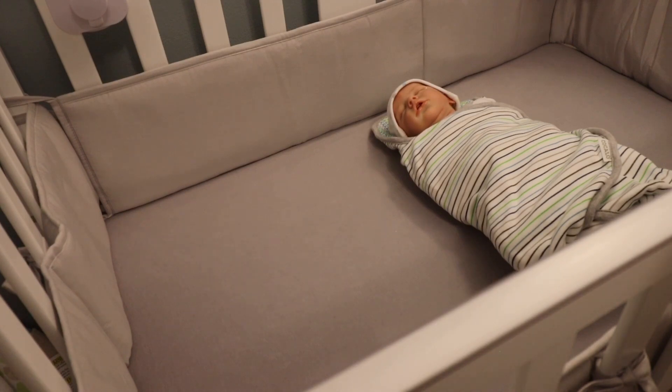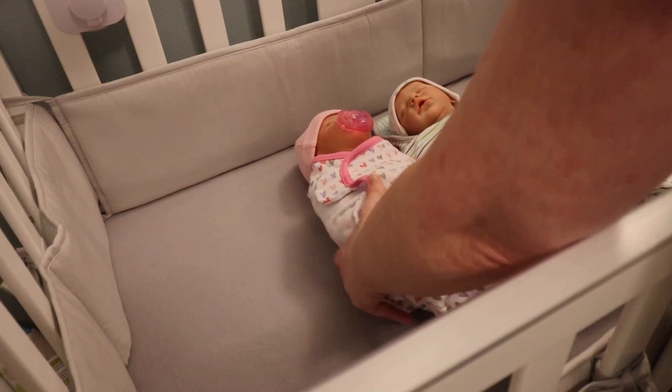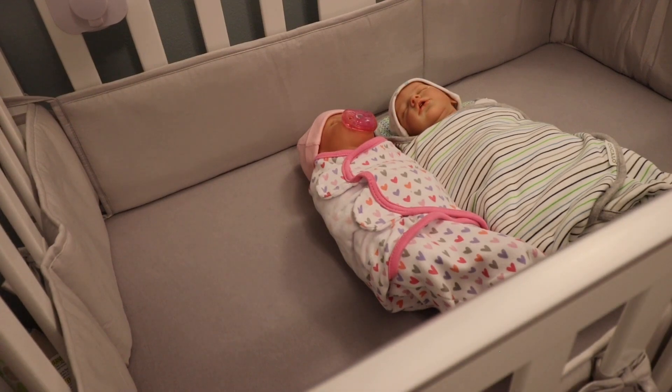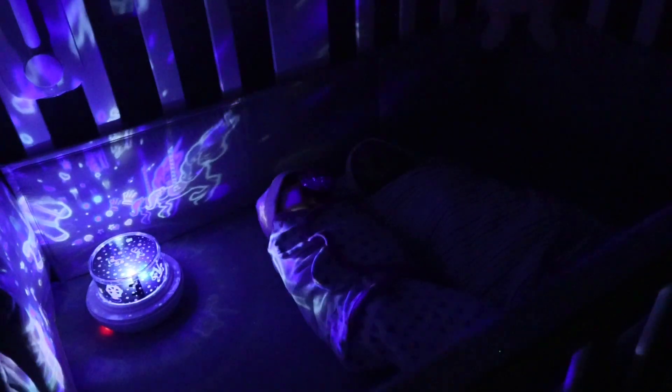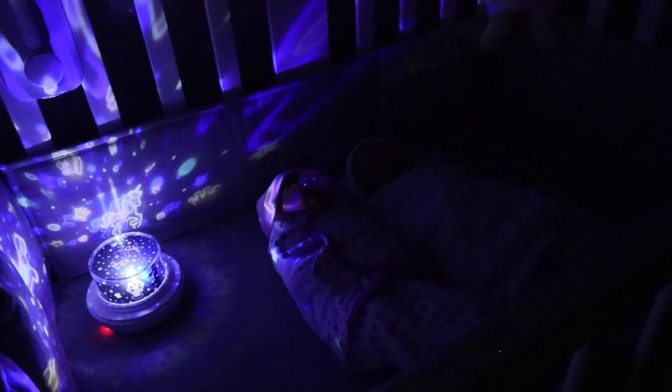I'm just going to put little miss Shiloh right next to her brother — she is fast asleep. I'm going to get them all snuggled nice and tight next to each other and get some lullaby music going. I'm going to turn on their nightlight, put the monitor on, go make myself a hot cup of tea, and check on them before I go to sleep. Good night everyone, and thanks for watching! Sweet dreams little ones — good night!